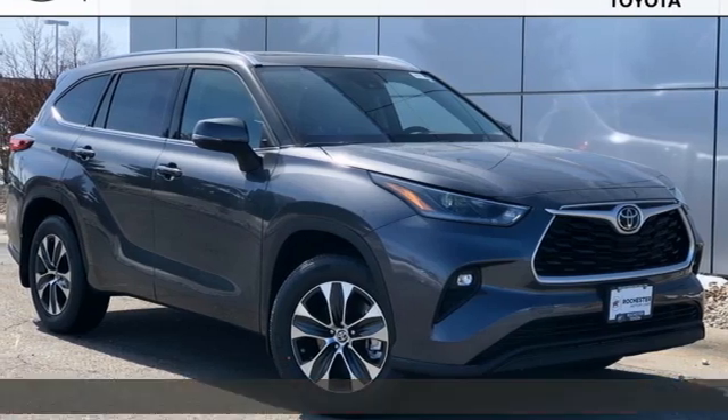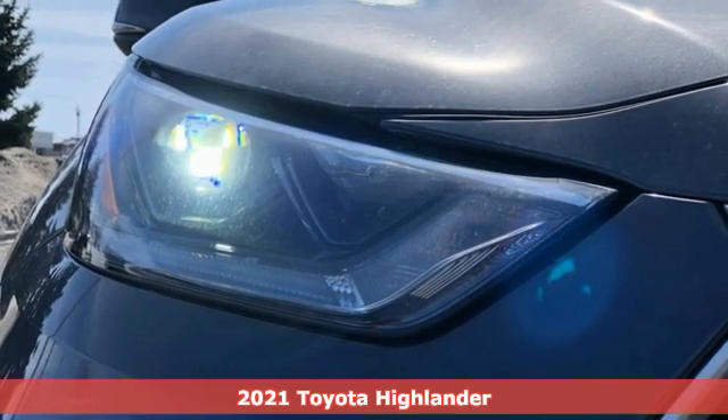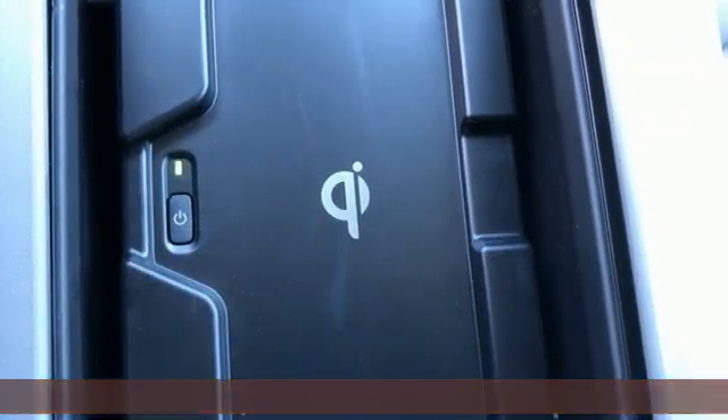Here's a new 2021 Toyota Highlander. Go see everything you wanted to see in a vehicle you want to be seen in. It's well-equipped with the features you need.